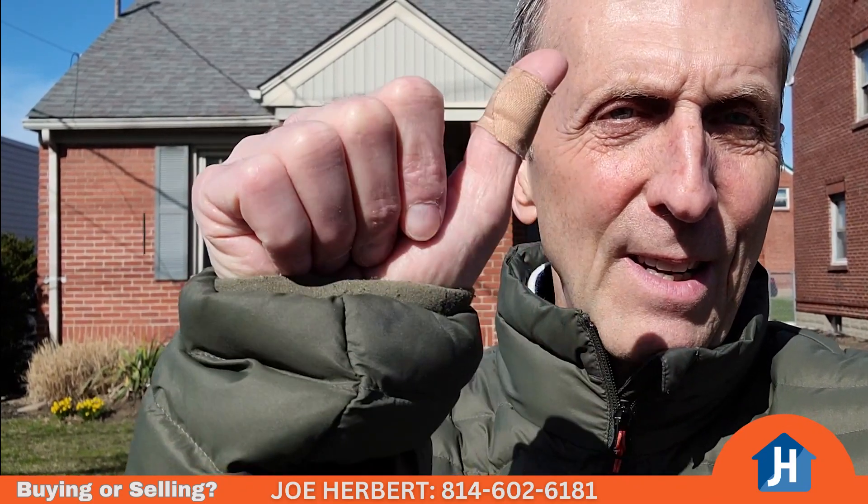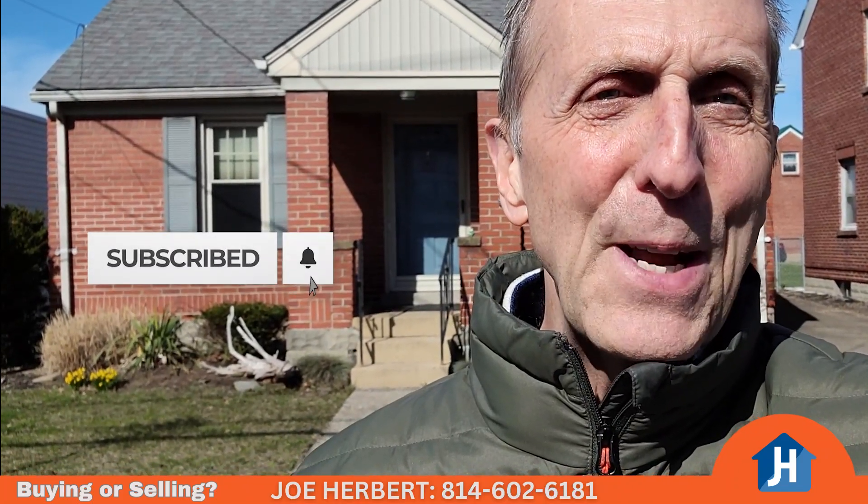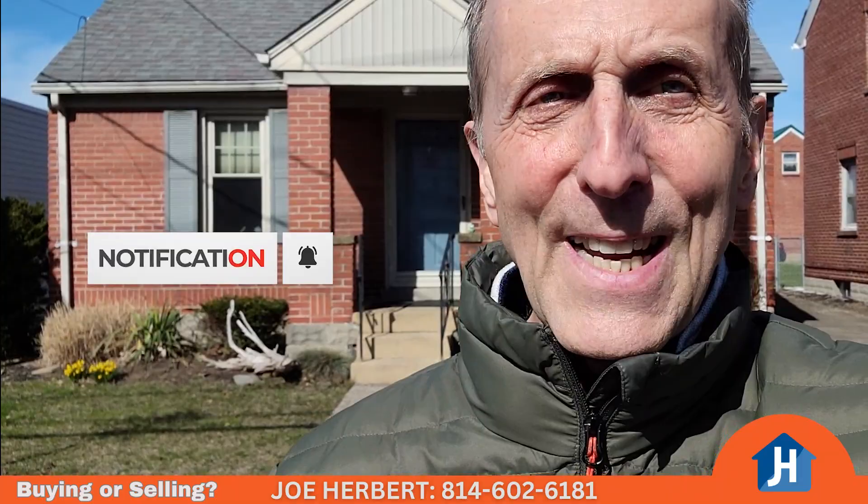We're going to go check this out, but before we get started, click the thumb to like this video and subscribe to the channel so you get all my great content. Come on, let's go check it out.